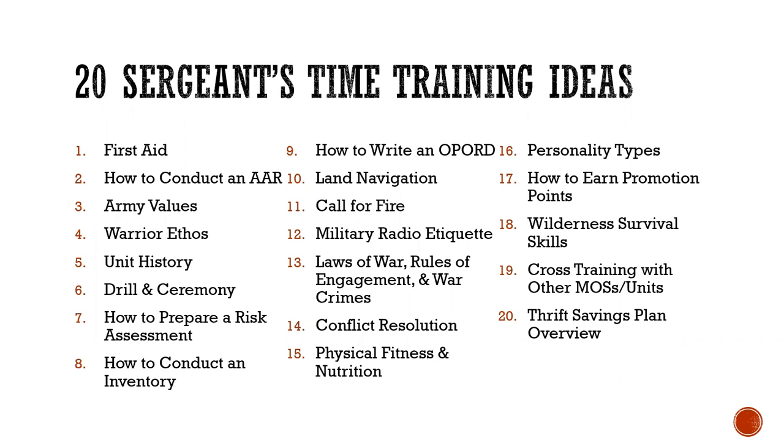How to prepare a risk assessment is something young leaders need to know, especially specialists about to be promoted to corporal or sergeant. How to conduct an inventory is something everyone from the lowest ranking private to the highest ranking officer should know. How to write an op order — a specialist or private first class probably won't be writing one soon, but at some point in their career they will need to know, and it's better to learn it early.